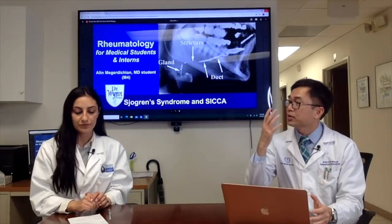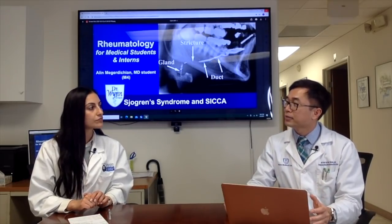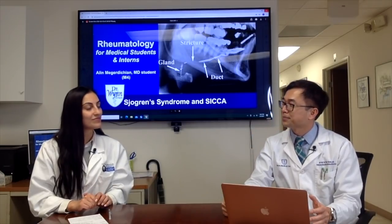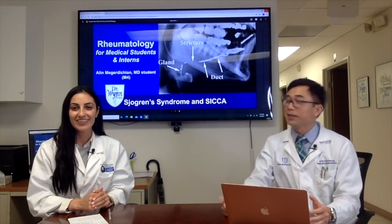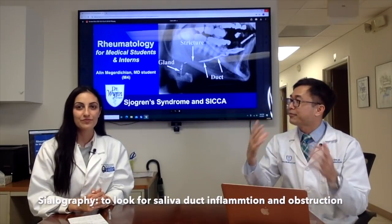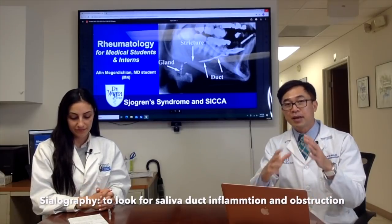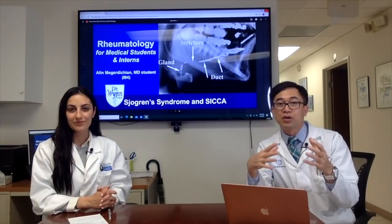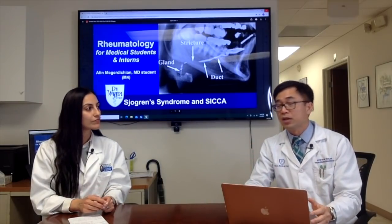Another test is sialography — imaging of the salivary glands. When you see a swollen salivary gland on that image, that's considered diagnostic. Again, these fancy tests must be correlated with clinical findings, labs, and patient history to make a diagnosis of Sjögren's.